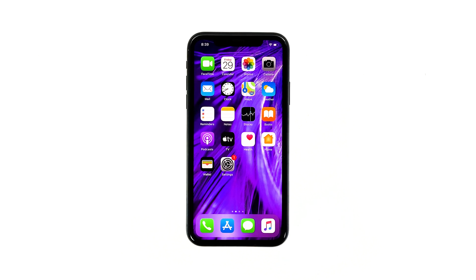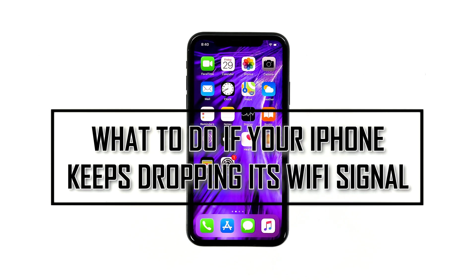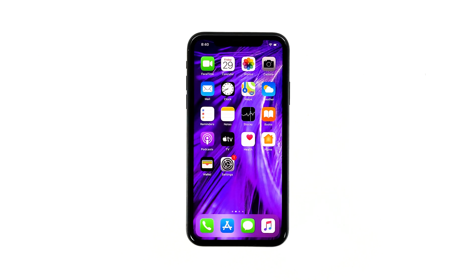When your iPhone keeps dropping its Wi-Fi signal, the problem can be with the network device or your phone itself. Some owners reported that such issue occurred shortly after updating to iOS 13.2. In this video, I will be showing you what to do if your iPhone keeps losing its Wi-Fi signal after the iOS 13.2 update.